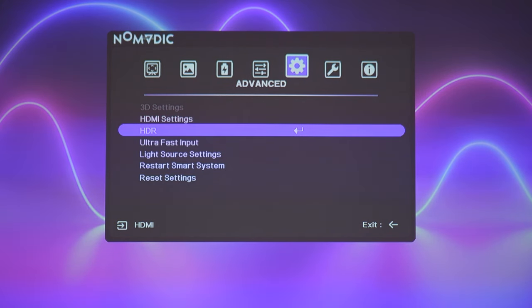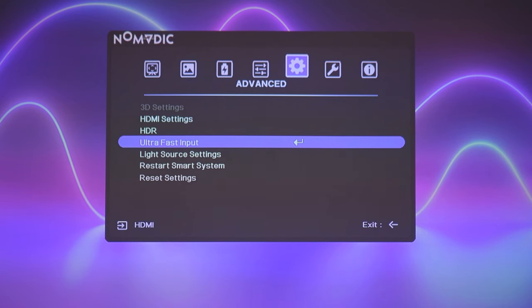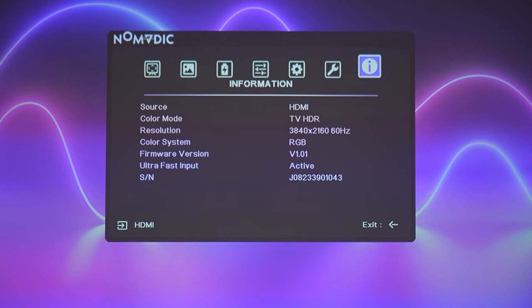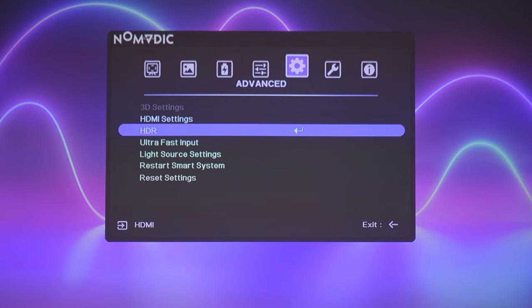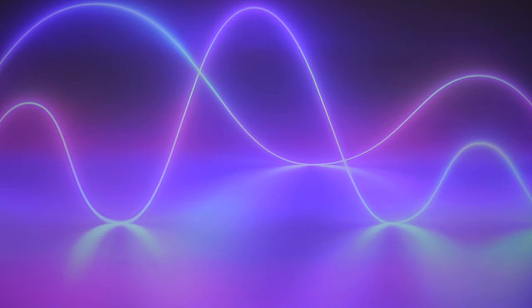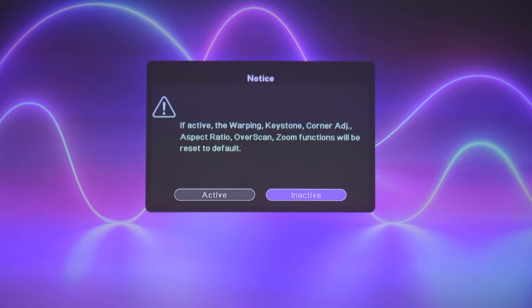In the advanced settings, the PC does recognize it as an HDR-capable device. The ultra-fast input toggle is either on or off. From the information tab you can see HDMI color mode, TV HDR, resolution, refresh rate, software version, and whether ultra-fast input is active. If you enable it, a warning tells you that warping, keystone, corner adjustment, aspect ratio, overscan, and zoom functions will all be reset to default.